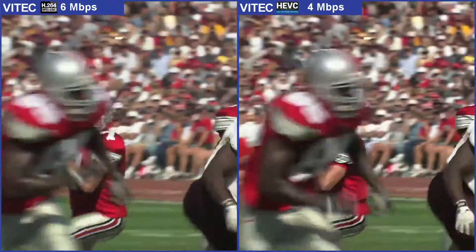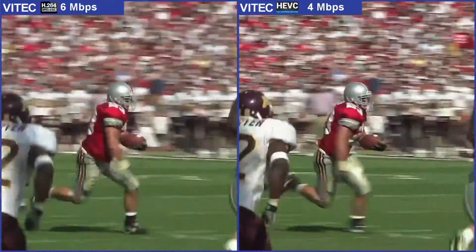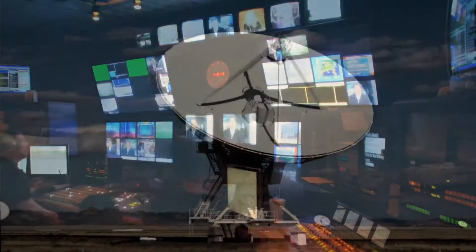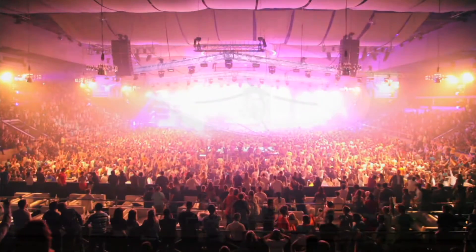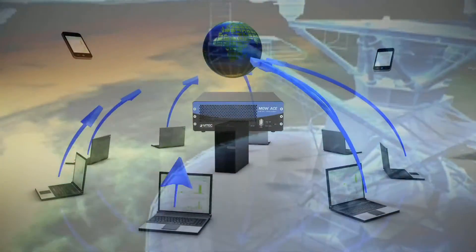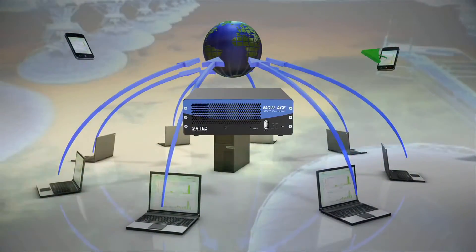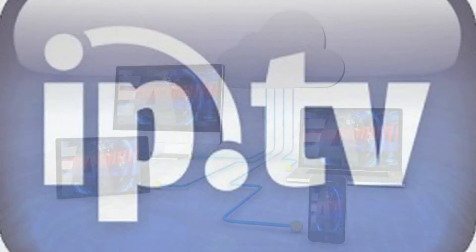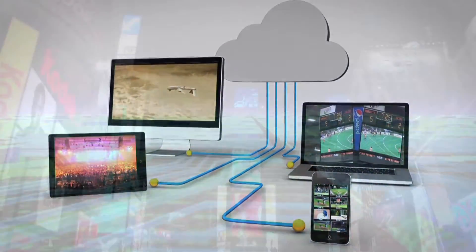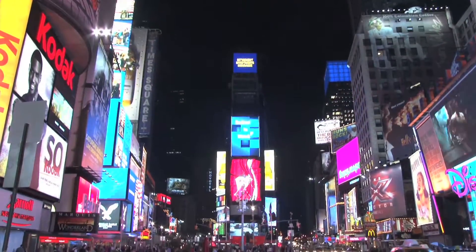With the MGW-ACE, you will never miss a moment of the action on the field or in the control room. Ideal for satellite news gathering and field broadcasting, with low-delay point-to-point video contribution and full HD 1080p monitoring with command and control, making streaming IPTV and situational awareness content across local and wide area networks fast and bandwidth efficient.